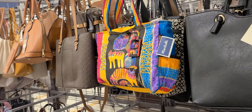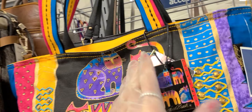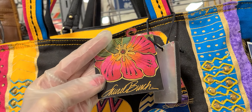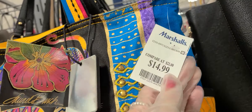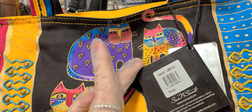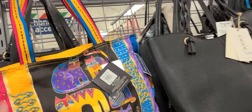I went to TJ Maxx, so of course I'm going to have to stop at Marshall's. I like this — it's so cute. Fifteen dollars, and who was that? Laurel Birch. That is really cute, isn't it?